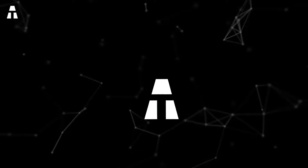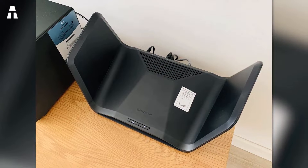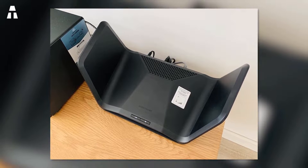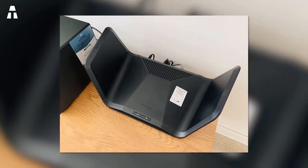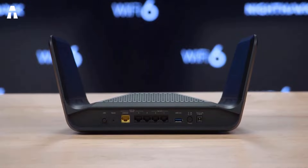Let's start our list with this model from Netgear. Thanks to its Wi-Fi 6 technology, it allows you to enjoy powerful and fast streaming. Its speeds can reach up to 6.6 gigabytes per second, which will allow you to download your files at high speed. It is compatible with the iPhone 11 and 12 smartphones.